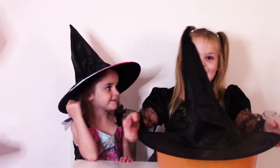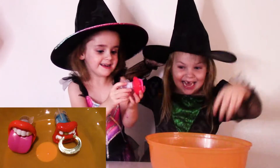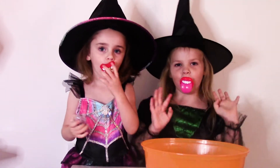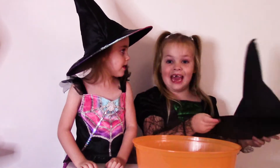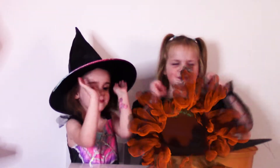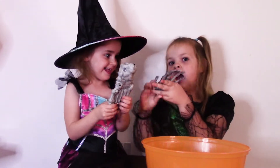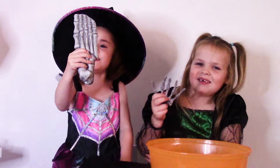Let's do this again guys. Pocus Pocus! Let's try this again. Pocus Pocus! Look, I got a skeleton. We got a skeleton hand and... I got a skeleton foot!